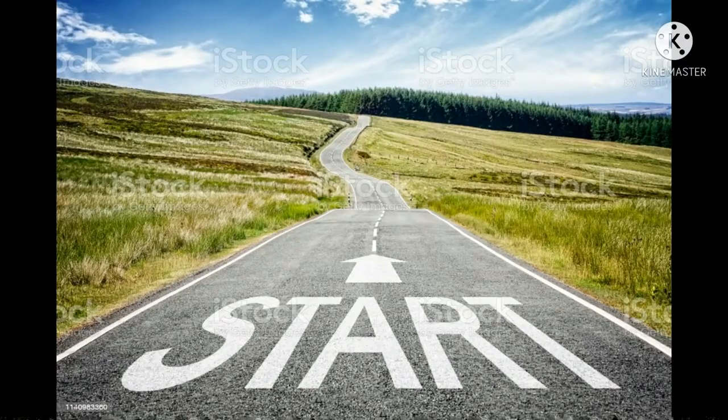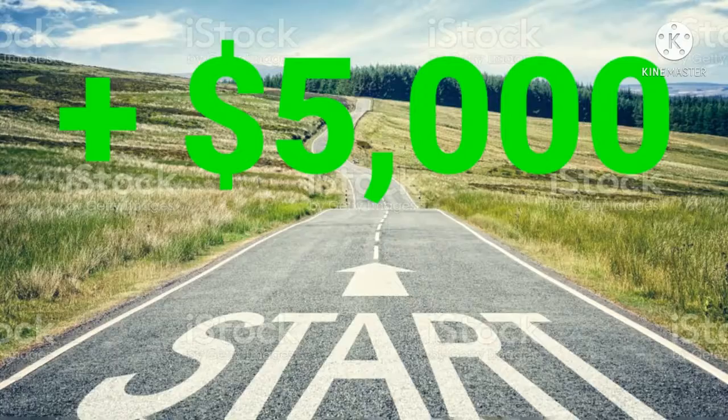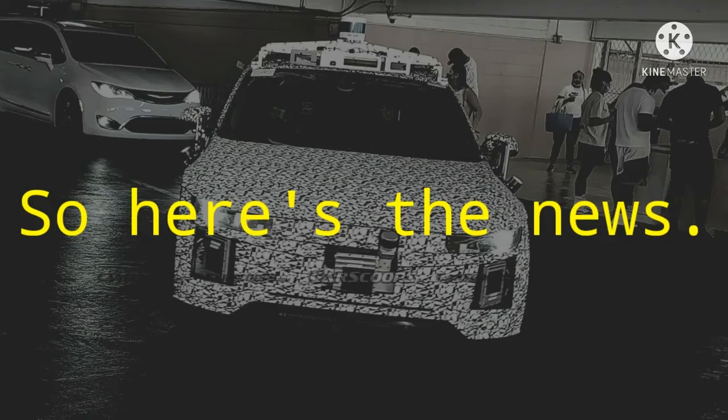But if you're driving in the city, you probably aren't using much more than that on a daily basis anyway. But you might want to hurry, as the starting price will increase by 5,000 US dollars after the car hits the production line.